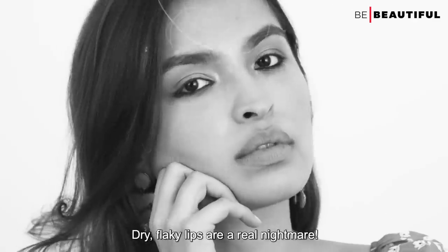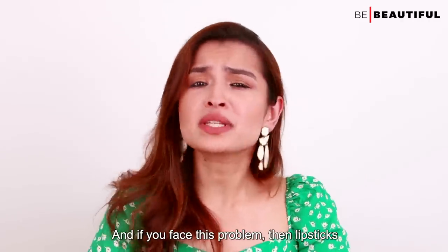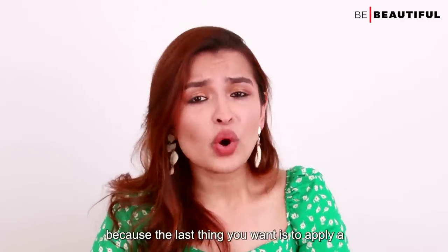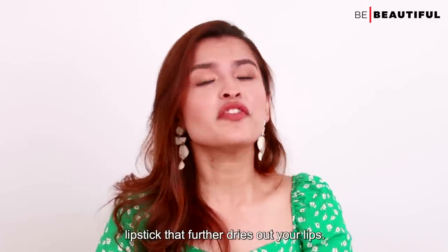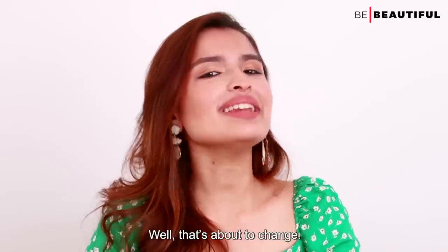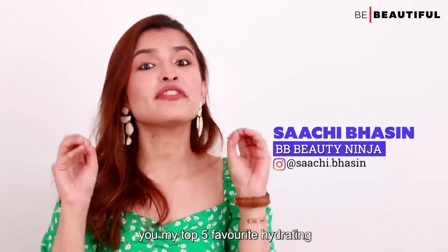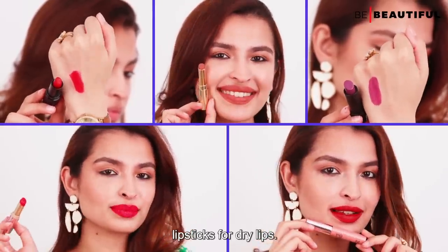Dry, flaky lips are a real nightmare, and if you face this problem, lipsticks are probably not your favorite makeup product because the last thing you want is to apply a lipstick that further dries out your lips. Well, that's about to change. Hi guys, I'm Saatchi and today I'm going to tell you my top 5 favorite hydrating lipsticks for dry lips.